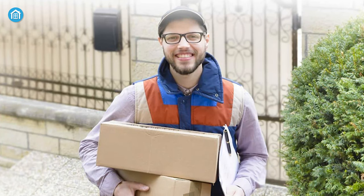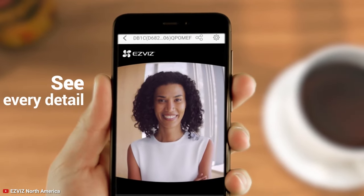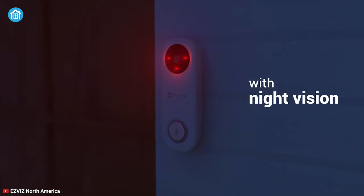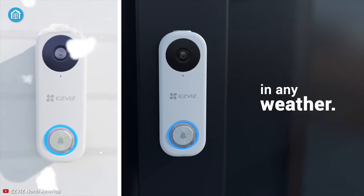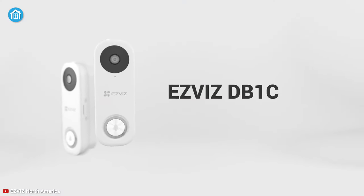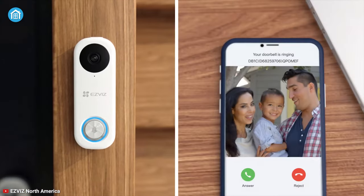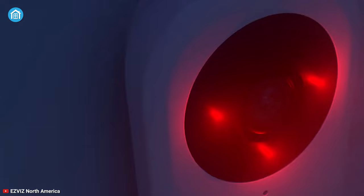When the Esvis app notifies you of visitors at your door, you can see and talk to them right away from wherever you are. It also has an IP65 rating and works reliably in all seasons, bringing you peace of mind throughout the year. In a nutshell, the Esvis DB1C is a great doorbell camera that will make your life more convenient than ever before, and you can buy one without burning a hole in your pocket.